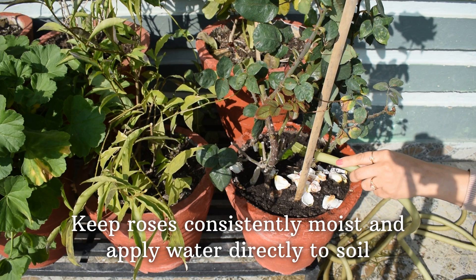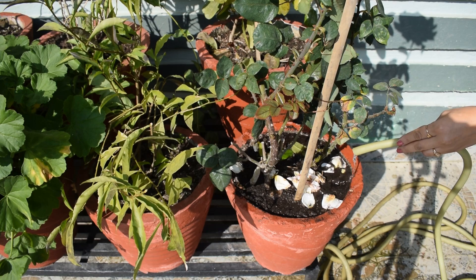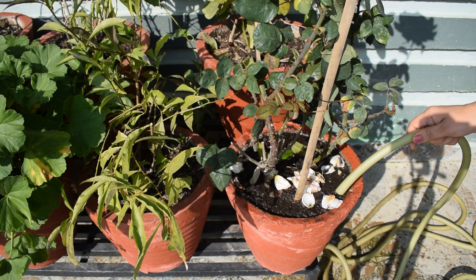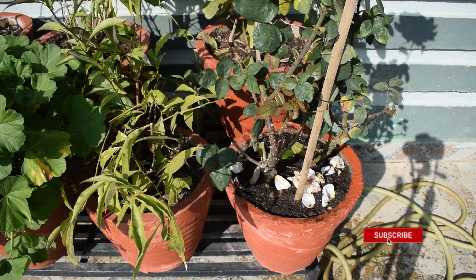To prevent diseases, keep foliage dry, especially if you must water late in the day. Use a watering can with a long spout or watering wand pointed directly at the soil. Roses growing in sandy soil will need more watering than those in heavier clay soils. Potted roses may be watered on alternate days in summer or even every day.